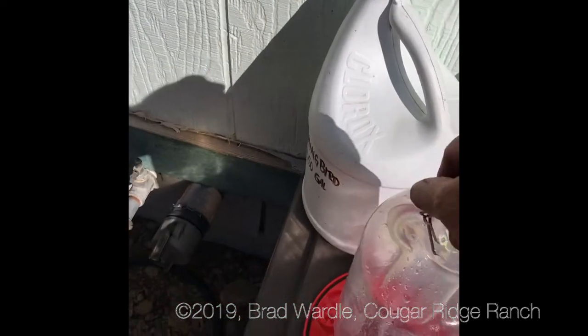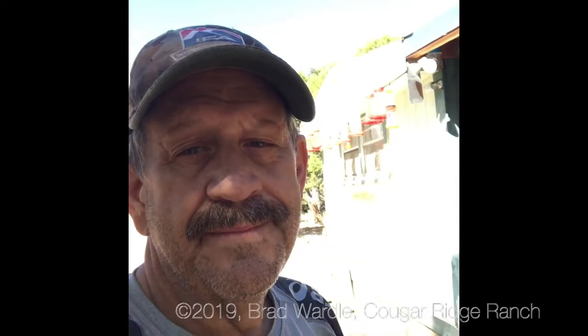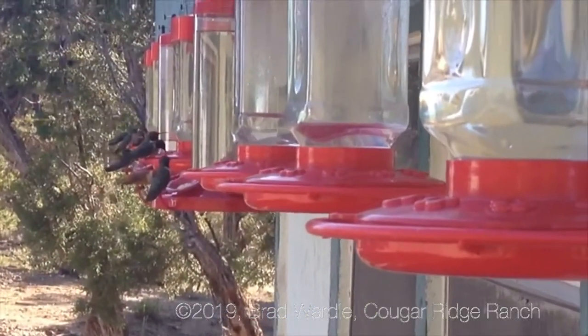So there you have it — keeping the bees off your hummingbird feeders and the ants away. I'm Brad, Cougar Ridge Ranch, 7,000 feet, High Uinta Mountains of Utah. Good luck! Thank you.